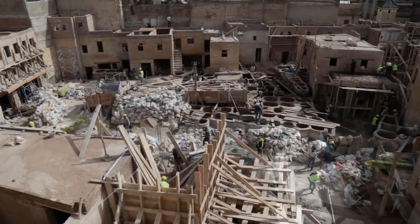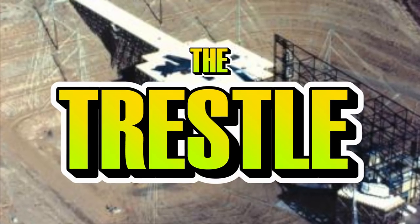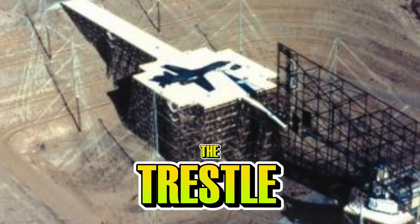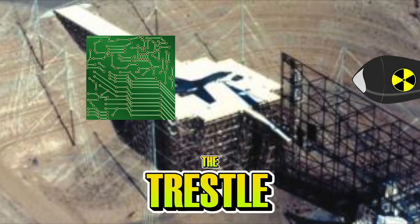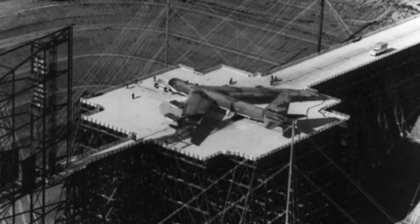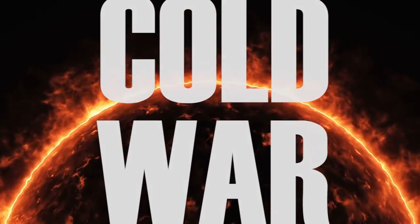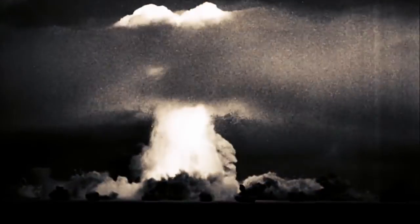It's this fear that the US ultimately capitulated to near the end of the Cold War, causing them to build the Atlas-1 Testing Center, also known as the Trestle. This center was specifically designed for testing electronic machines against EMP blasts. But to understand a little bit more about why this center was built, we need to step a little further back into the heat of the Cold War. EMPs have been a known and understood weapon since early nuclear tests in the 1940s.